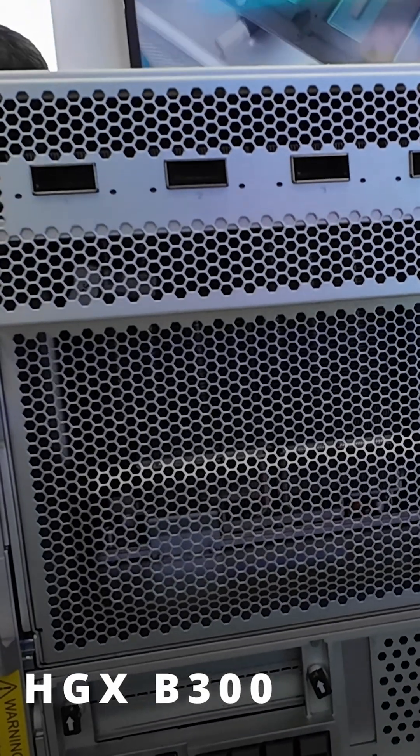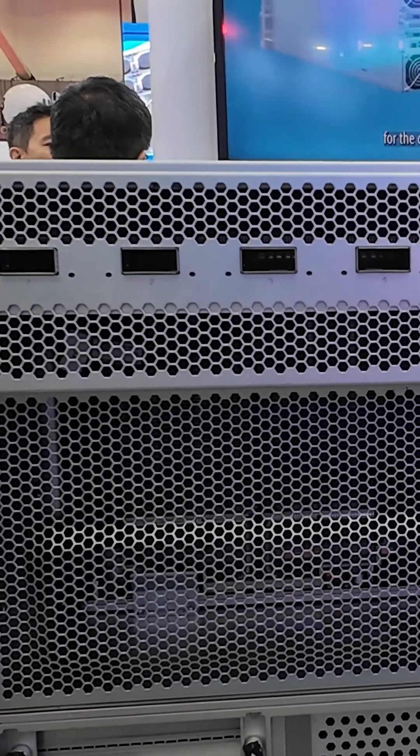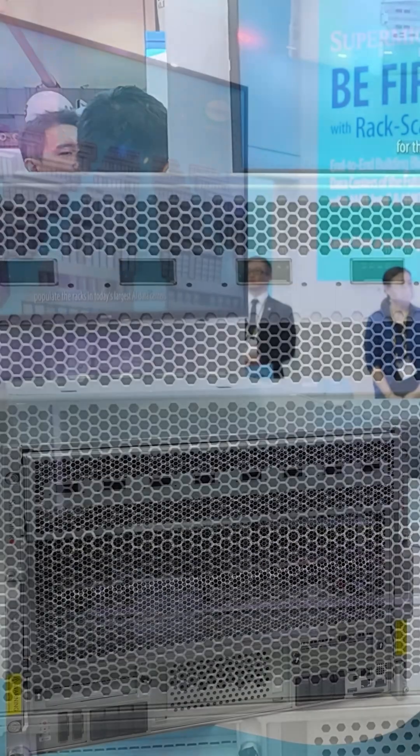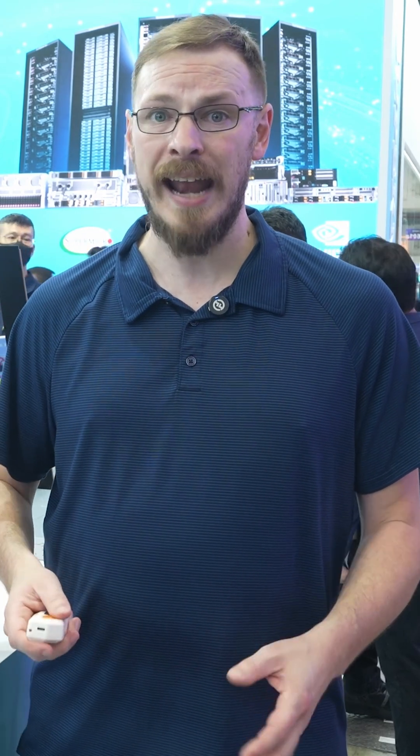The HGX P300 is an NVIDIA reference design, meaning any vendor who builds a box around it is going to be using the same carrier board and B300 GPUs as everyone else. But vendors like Supermicro get to decide how best to integrate the carrier board into their own chassis and systems, and that's exactly what they've done here.